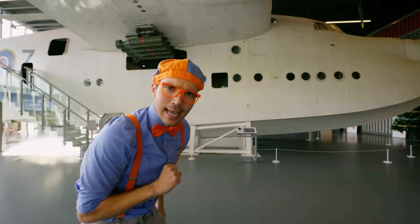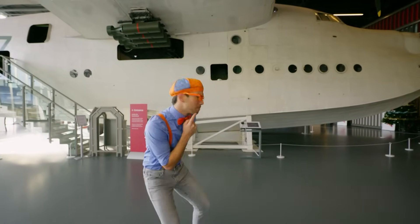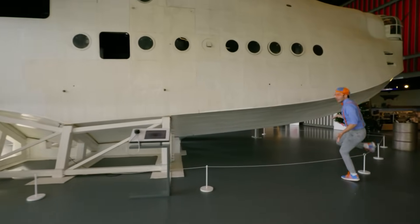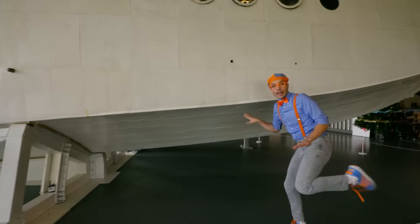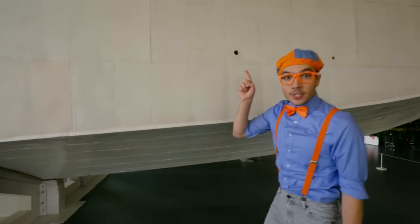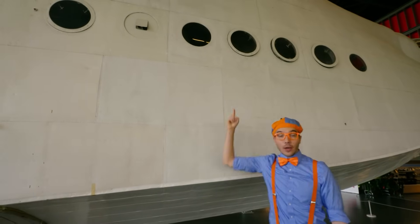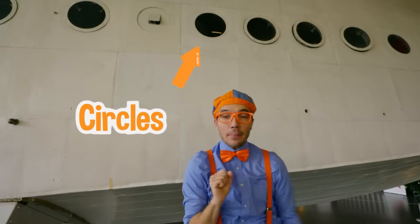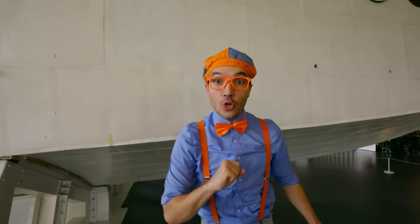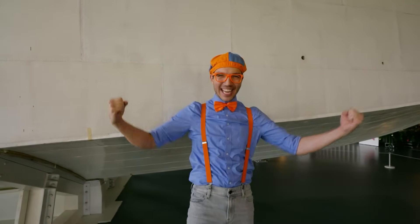Do you notice anything interesting about this plane? It's the bottom of the plane — it looks kind of like a boat! And do you notice the windows? The windows are circles, and maybe you've seen those on a boat or a submarine before. Do you know why that is? That's because this is a seaplane!